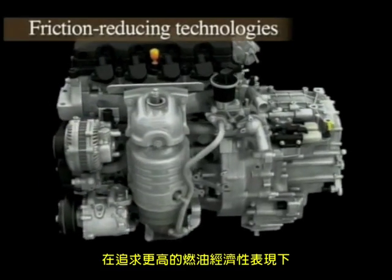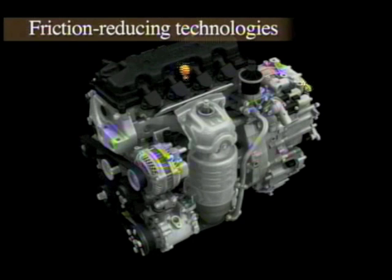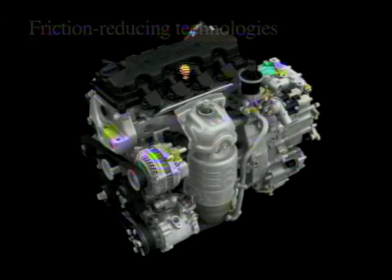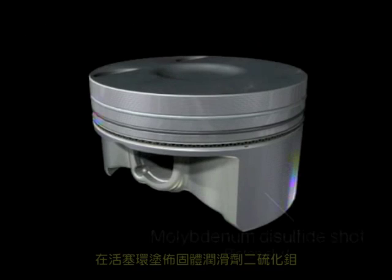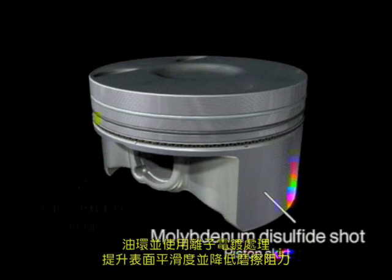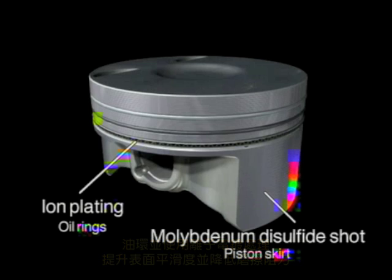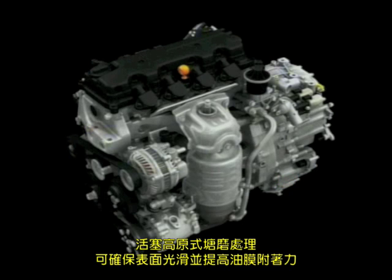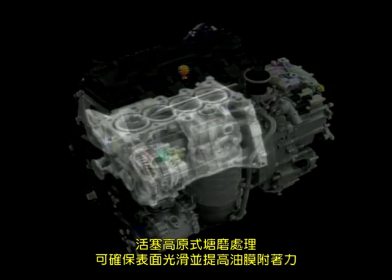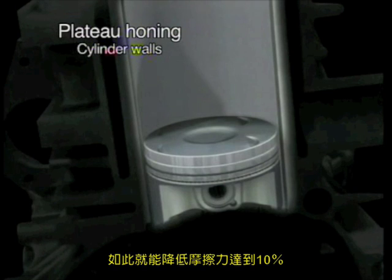In pursuit of even higher fuel economy, the new 1.8i VTEC engine also incorporates the latest friction-reducing technologies. The piston skirts are coated with the solid lubricant molybdenum disulfide, while an ion plating process is used on the oil rings to ensure reduced friction. Plateau honing of the cylinders results in a smoother surface and improved oil film retention. The result is a 10% reduction in friction.